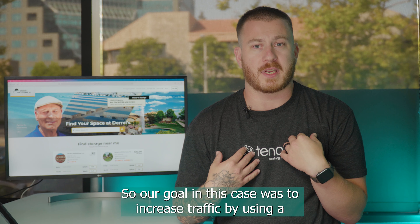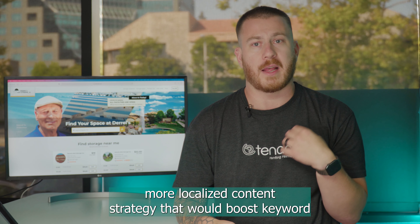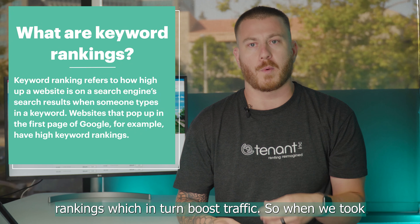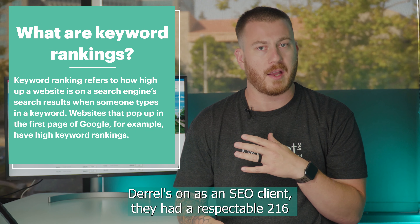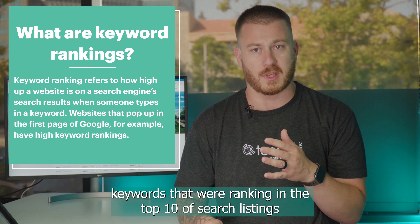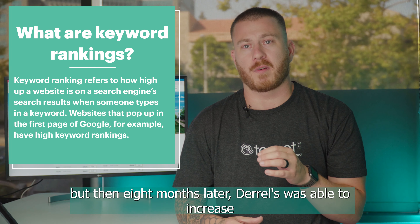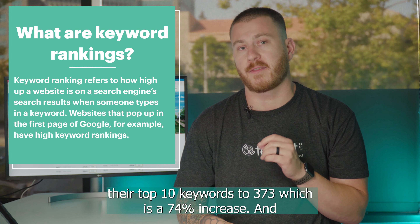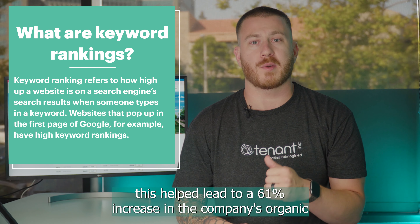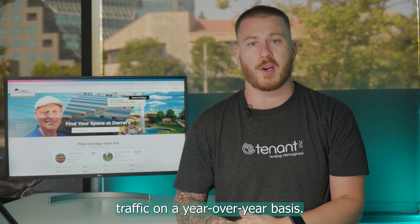Our goal in this case was to increase traffic by using a more localized content strategy that would boost keyword rankings, which in turn boost traffic. When we took Daryl's on as an SEO client, they had a respectable 216 keywords ranking in the top 10 of search listings. But eight months later, Daryl's was able to increase their top 10 keywords to 373, which is a 74% increase, and this helped lead to a 61% increase in organic traffic on a year-over-year basis.